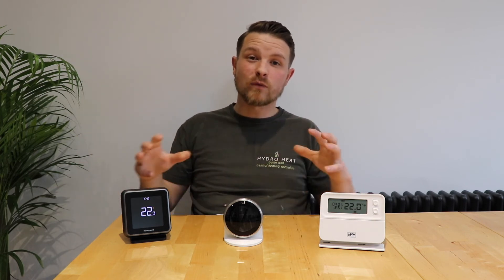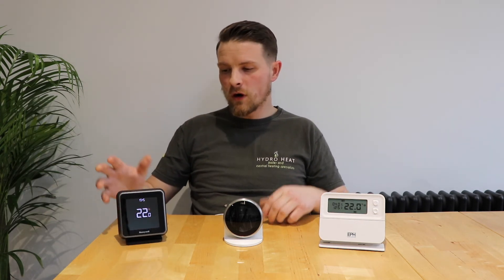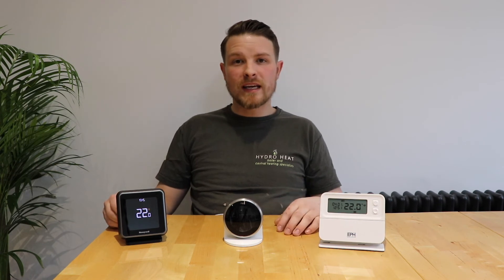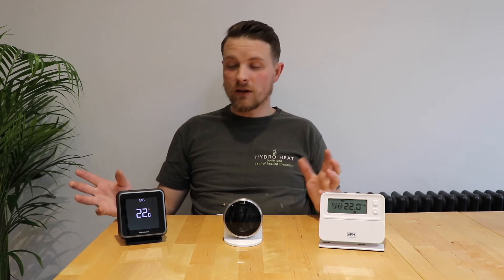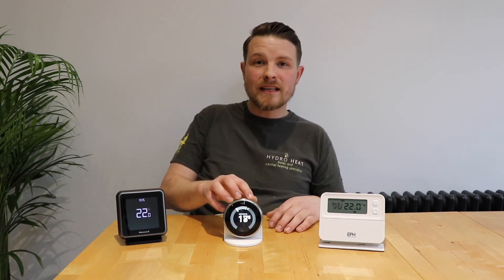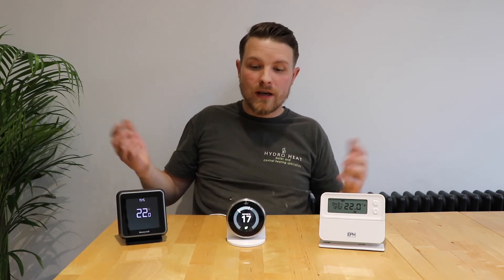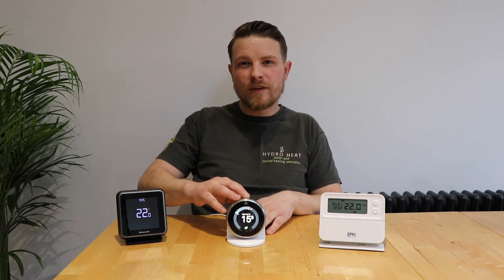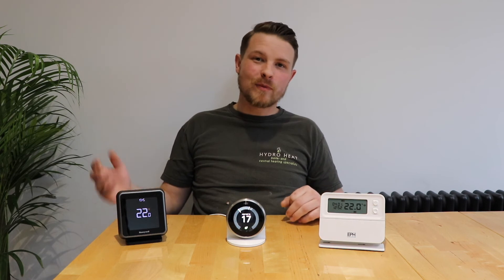So how much are they? This one — the Honeywell — you can pick up for roughly £150 to £160 depending where you get it from, which I think is a really good price. It looks great, there's nothing really wrong with the look of it. But I have to say my personal favourite is the Nest. The Nest unit itself is around £200 to £210, and there's a little stand you can buy for about £30 extra. There is a bit more of an investment involved, but in terms of how it looks and how it feels — it just looks wicked, so I'm absolutely happy to spend that extra money.